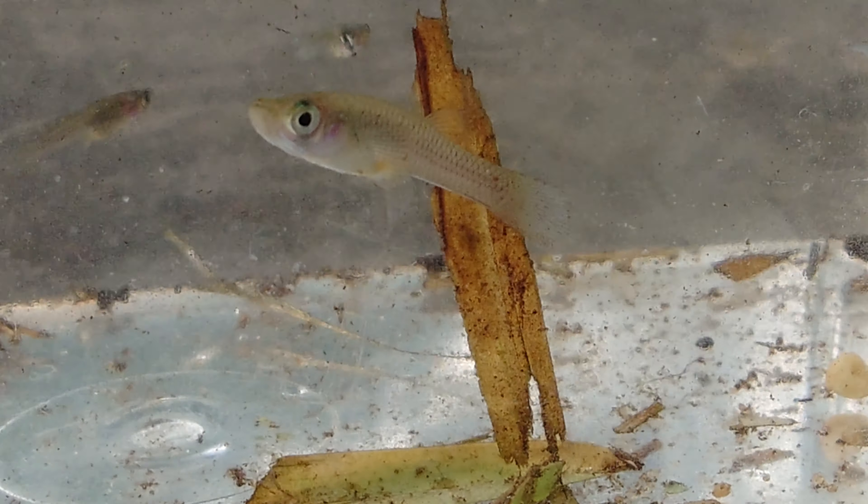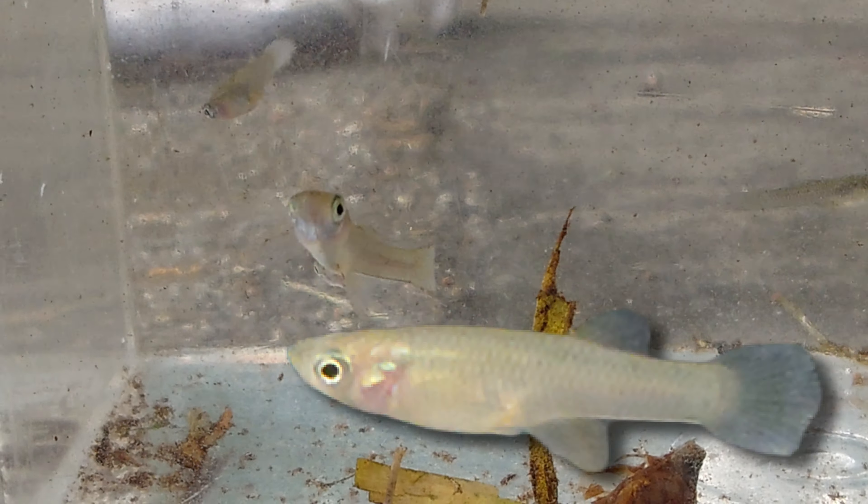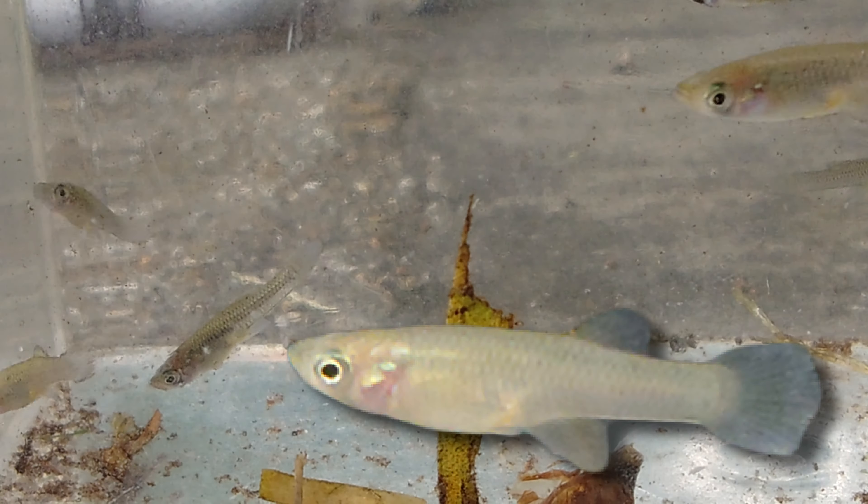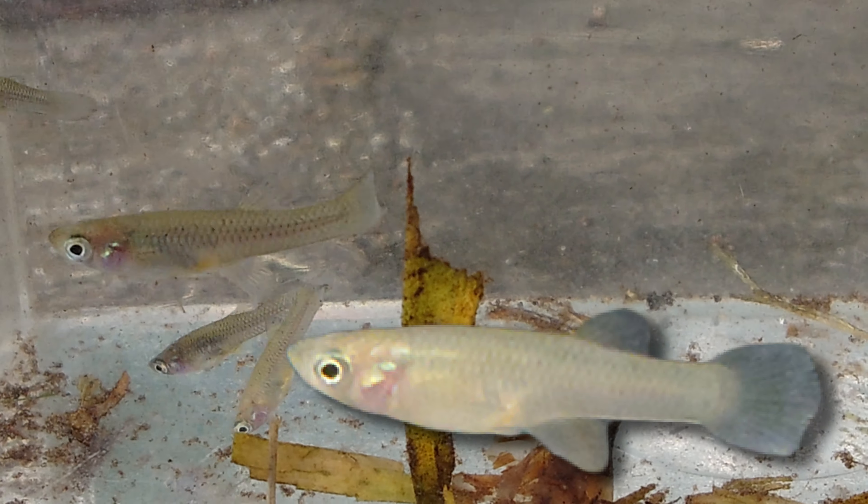just some gambusia mosquito fish. At least I think they are, since they look like a small plain guppy. Pretty cool to see a little ecosystem in a puddle though. Also, if I'm wrong about them being gambusia, let me know.